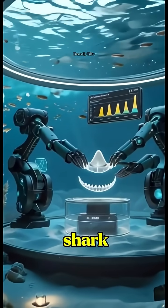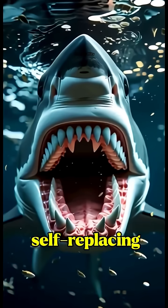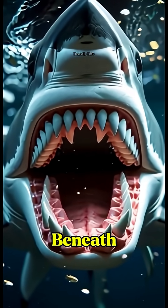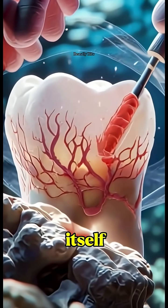Have you ever wondered why shark teeth never dull? These natural tools are self-replacing, ultra-precise, and stronger than they look. Beneath every bite, there's a biological blueprint engineered by evolution itself.